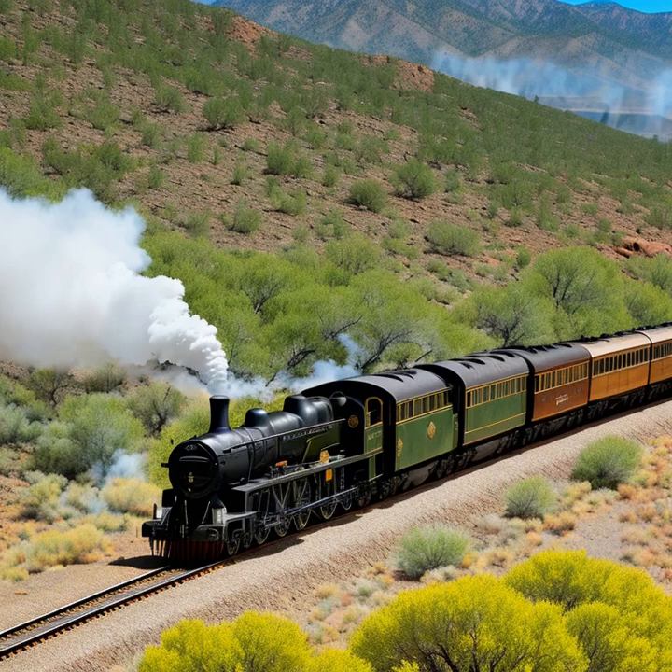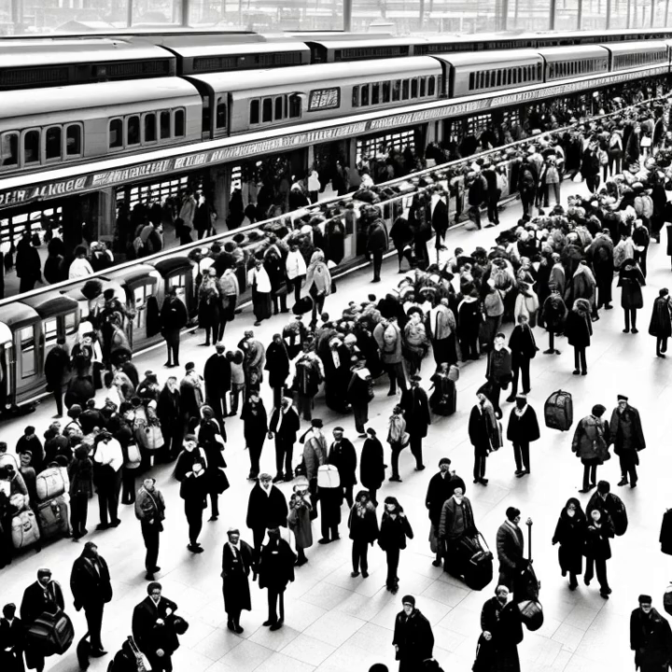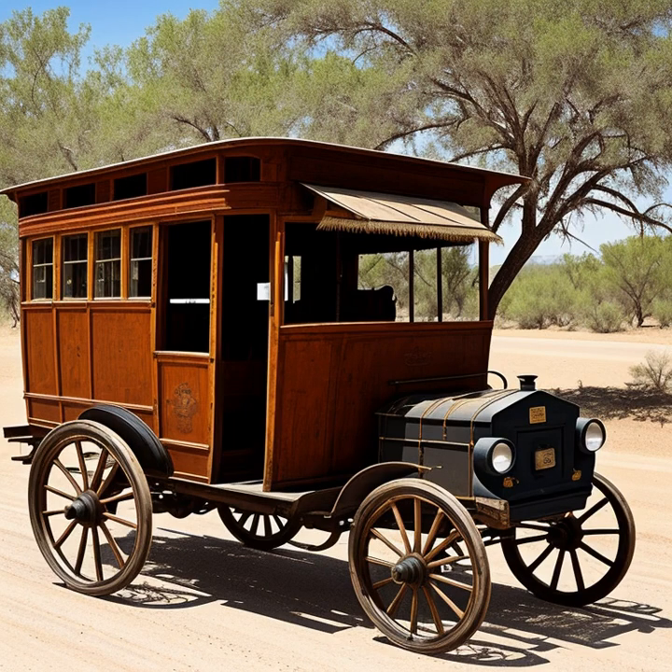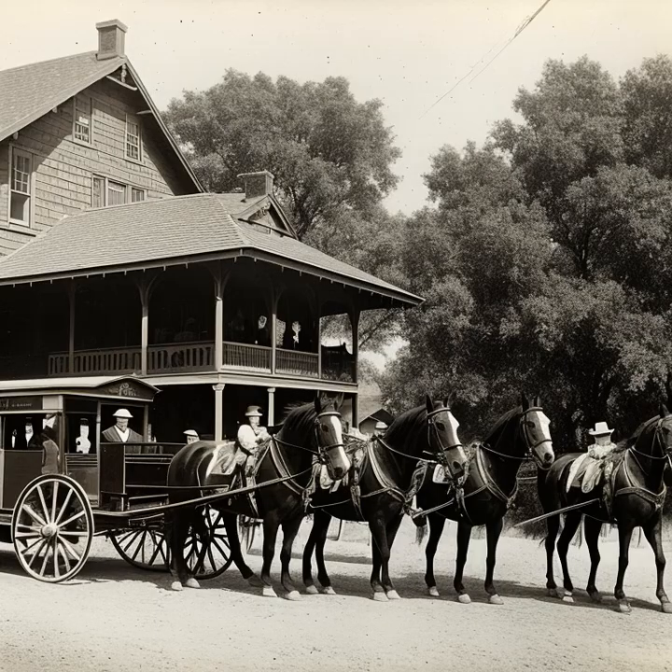As we've explored the fascinating history of stagecoaches and their impact on the American West, it's important to also discuss their eventual decline. The expansion of the railroad system and the advent of new transportation technologies ultimately led to the obsolescence and disappearance of stagecoaches from the Western landscape. The development and rapid expansion of the railroad system in the United States during the second half of the 19th century was a game-changer for transportation.